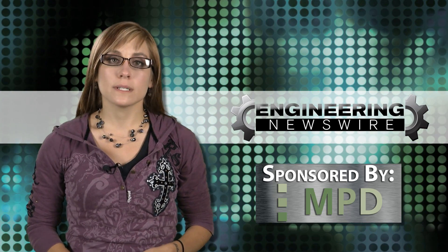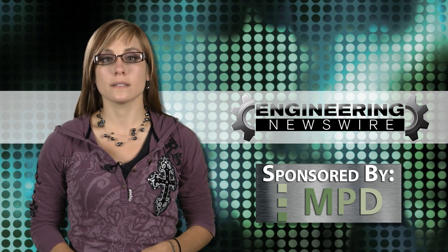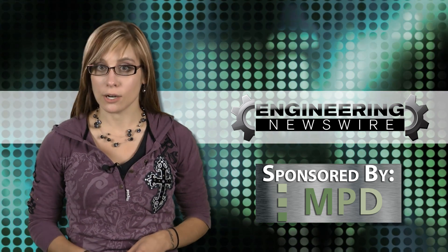This week on Engineering Newswire, we're designing the world's fastest motorcycle, protecting future Martian colonists, and building one big, big dog.